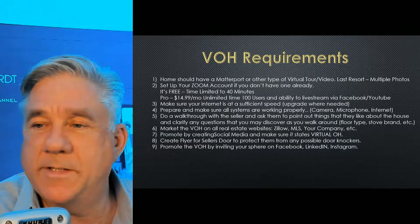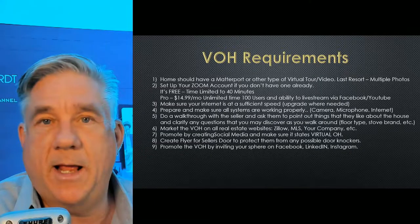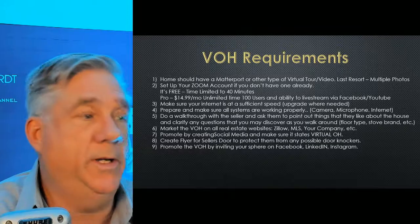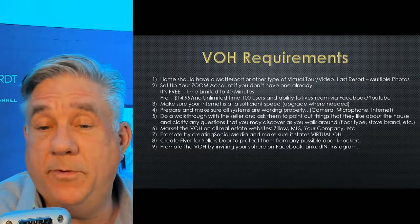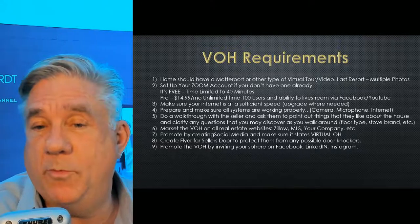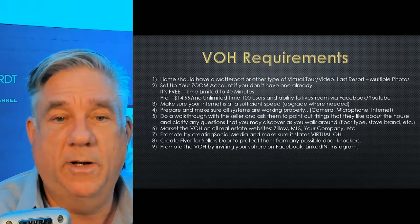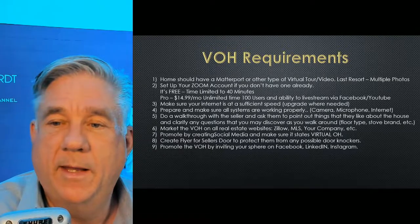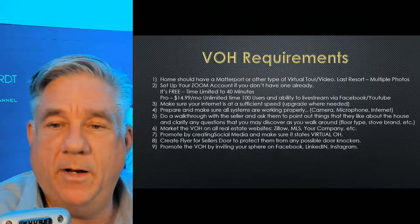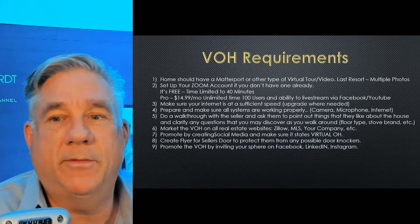I did the walkthrough and asked them questions. Some things I didn't know — like what type of stove it was. This seller had an Italian stove, a Bertoni or Bertuzzi. It was beautiful and I didn't know anything about it, but I asked questions. This way, when I go through my virtual open house, I don't want to say I don't know — I want to know everything about the house. That's what we do, that's what we're hired for. So after we get all this done, we go through the walkthrough, we know enough about the house, and we have to learn how to market that virtual open house.